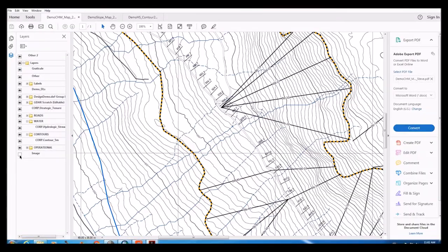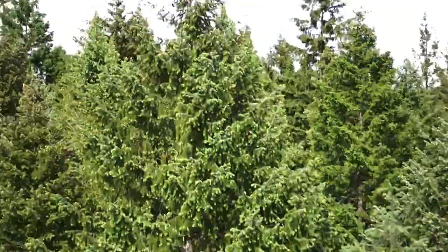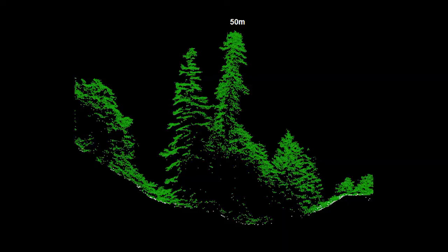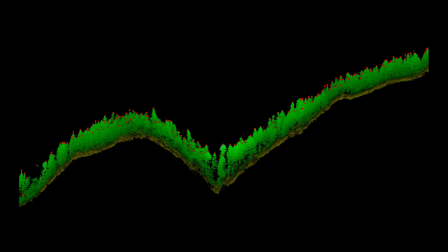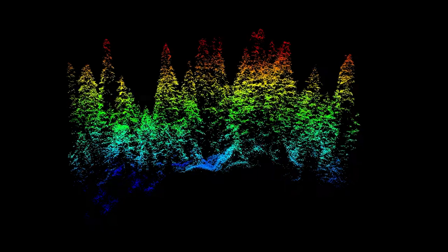You can see overhead transmission wires, tree canopy, and you can calculate volumes and stem counts. You can find fault lines and features of importance — there are so many different applications.